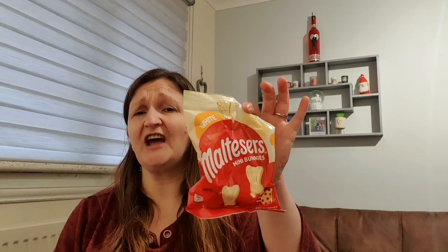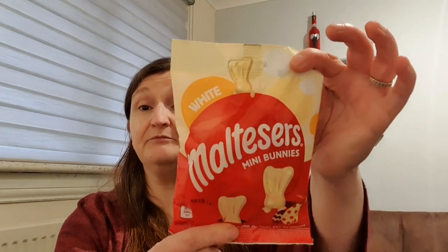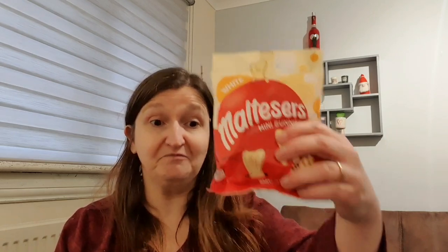Jack picked up these - the white Malteser bunnies. I might be tempted! Per portion it's 63 calories for one bunny - not too bad. They do feel quite small though. These were a pound for the 58g bag.